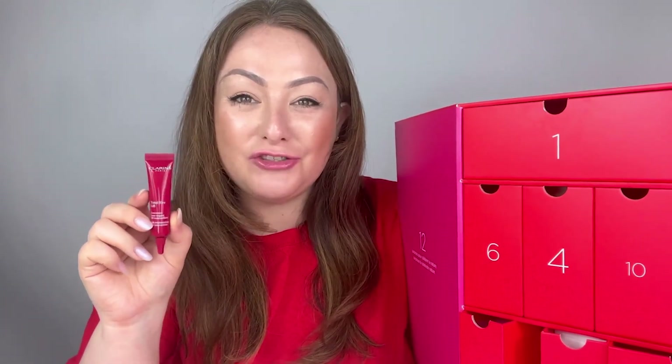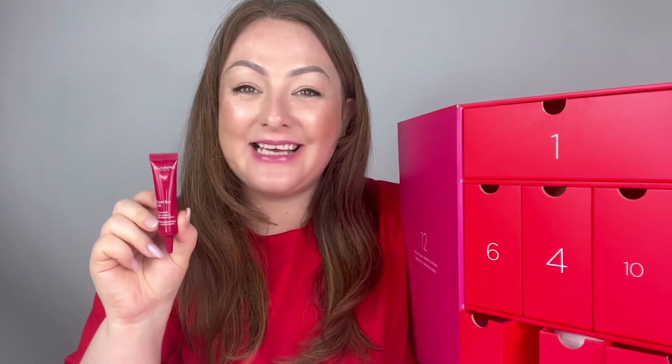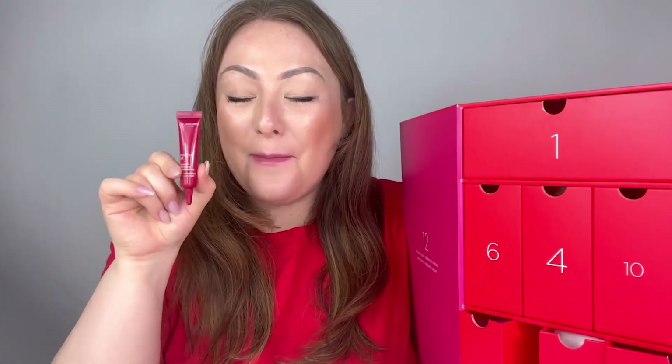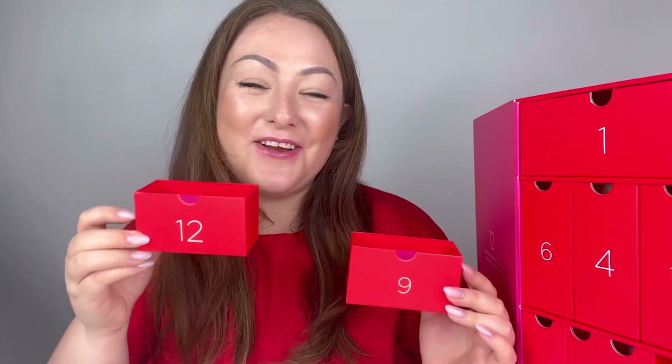In box number two we have the beautiful Total Eye Lift, which comes in 7ml — a brilliant introductory size to Clarins eye care. If you've never used Total Eye Lift before, this is a perfect size to try before investing in the full size. Total Eye Lift contains an ingredient called organic karangana, which is now known to work as effectively as retinol. It's a fantastic anti-aging eye cream that helps to lift and smooth out crow's feet, upper lid sagging, and aging between the brow and temple — perfect for an intense eye cream morning and night.